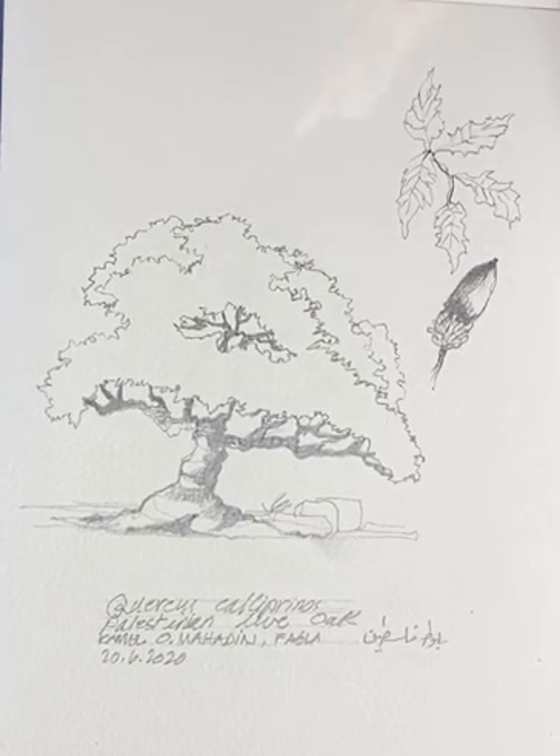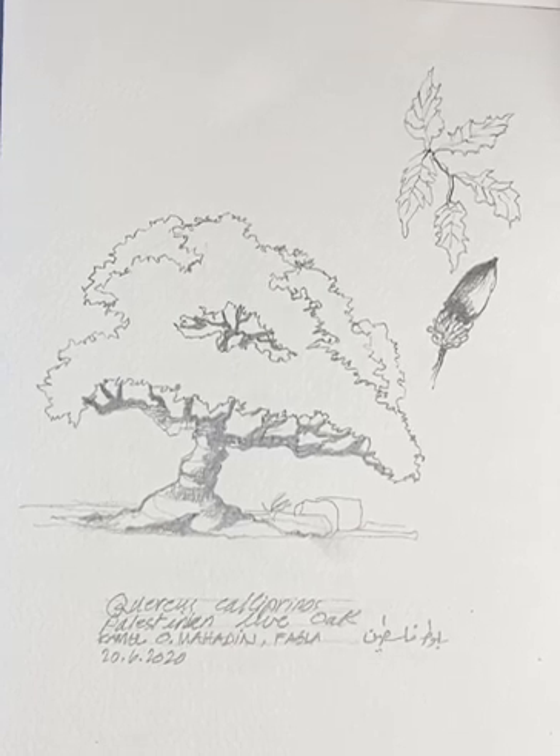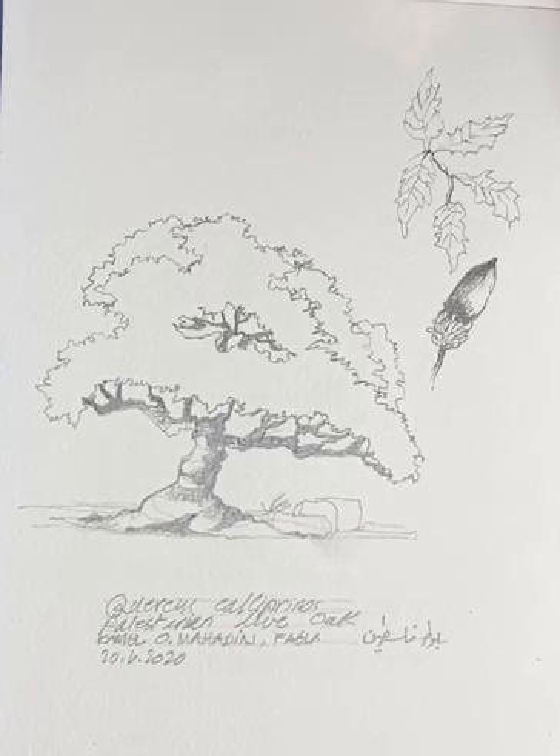Hello everybody, today we're going to talk about Quercus caliprians, which is one of the oak species. Its scientific name is Quercus caliprians — the Palestinian live oak.